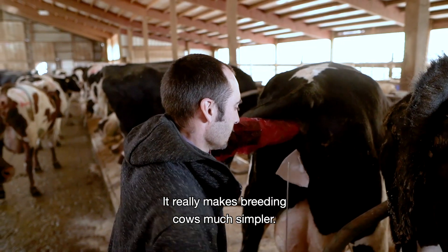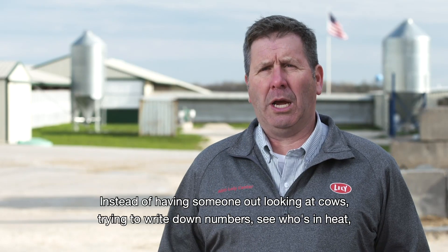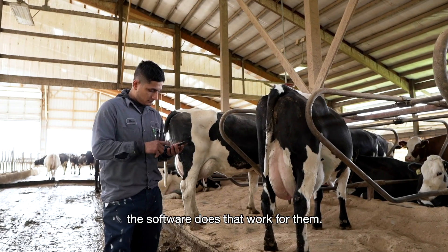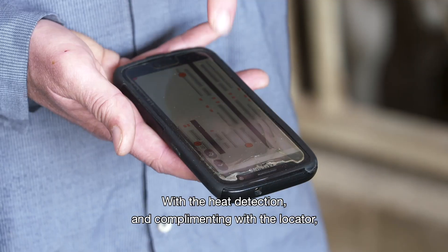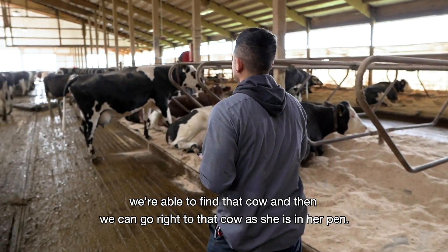It really makes breeding cows much simpler. Instead of having someone out looking at cows trying to write down numbers and see who's in heat, the software does that work for them. With the heat detection complementing the locator, we're able to find that cow and go right to her as she is in our pen.